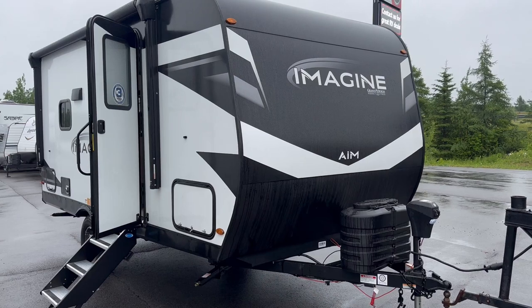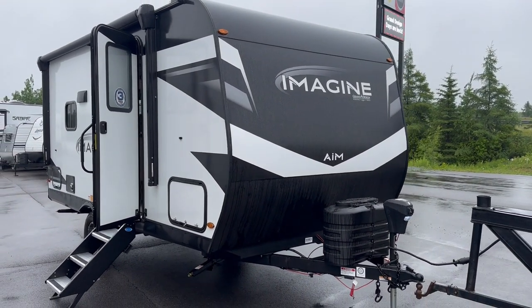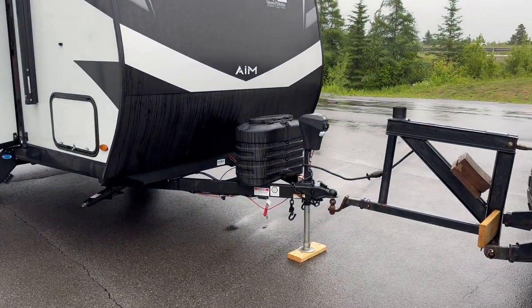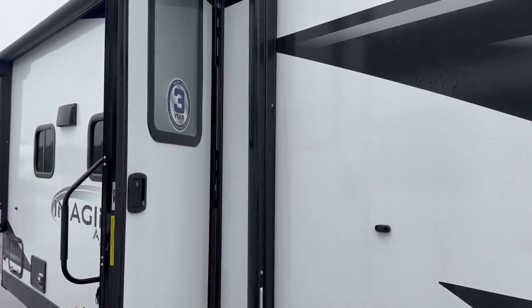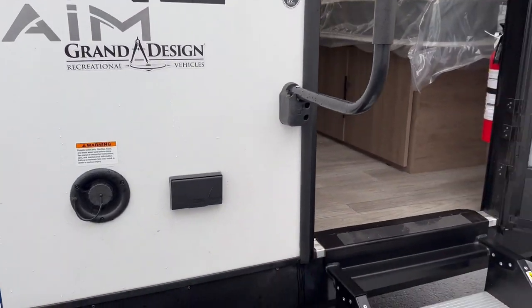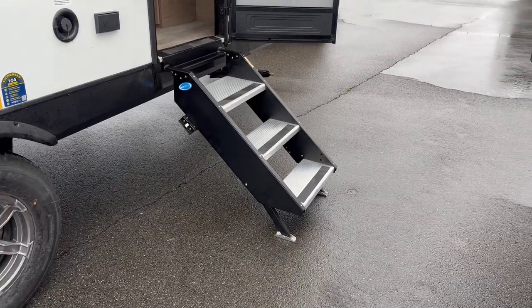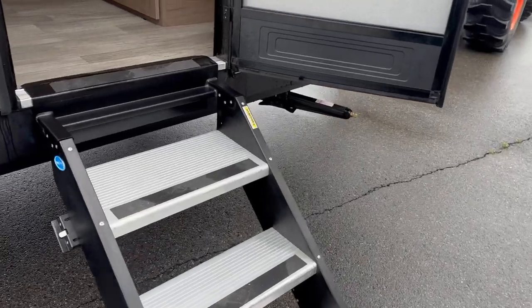Lightweight camper — this one comes in at 3,850 pounds, so we were able to tow this with a wide range of mid-sized vehicles. You've got a power tongue jack in the front, full pass-through storage, a good size power awning, step-above steps that are nice and stable and easy to get inside. Single axle trailer makes it nice and light and easy to tow.